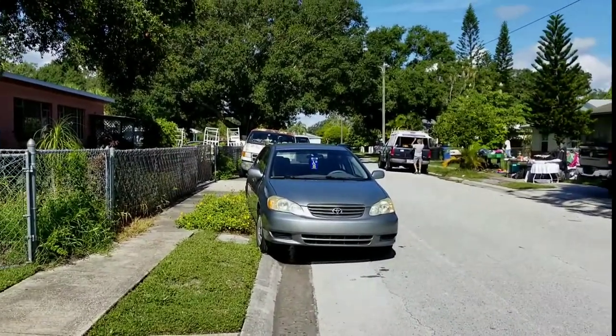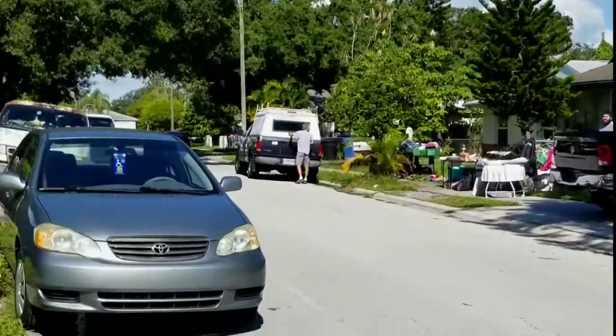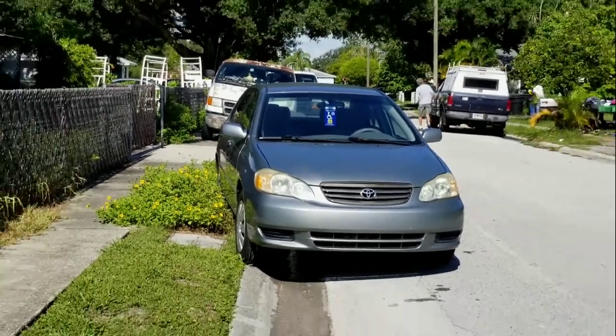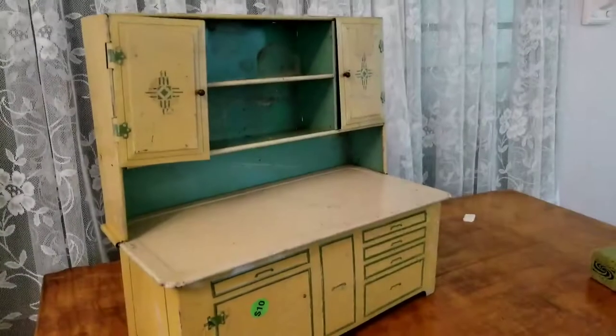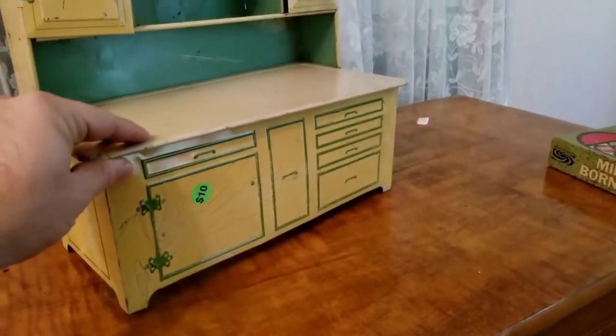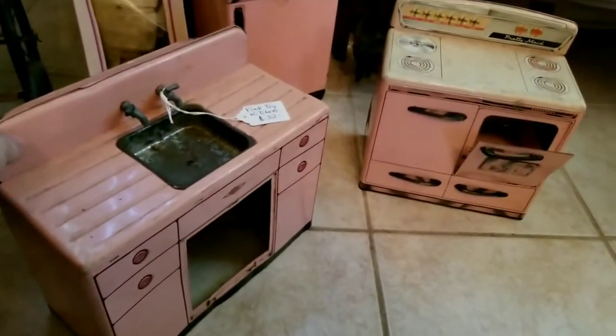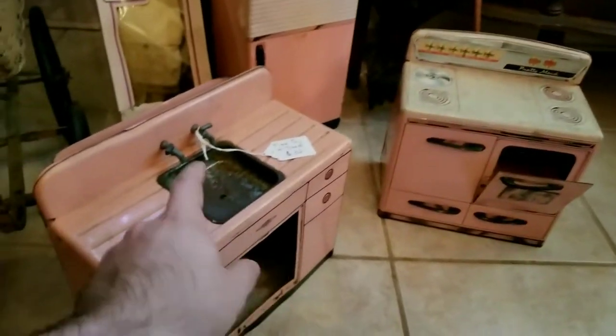When you go to yard sales and antique sales and stuff like that — there's a yard sale over there as well. Don't park in the flowers, you gotta be respectful. Look at this — down here, they got the fridge, the stove, the sink, and they got everything including the kitchen sink.